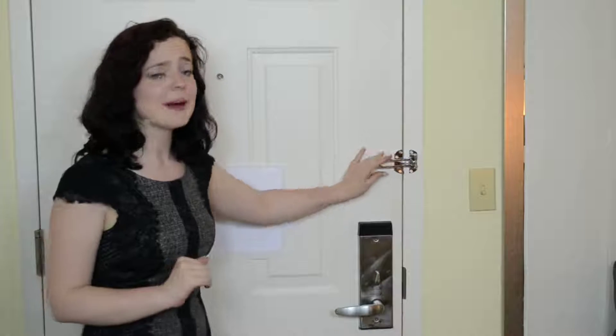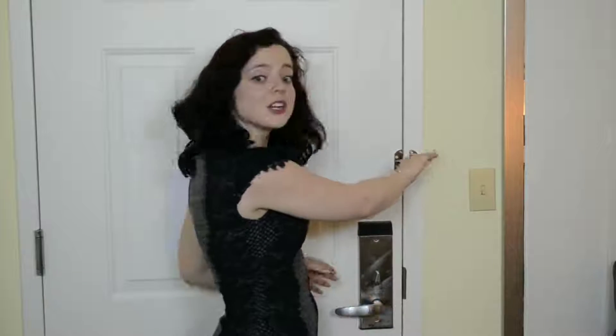Unfortunately, everyone working in the hotel — from the front desk, maintenance, and housekeeping — and every criminal can still easily open your door from the outside by removing this arm and opening your door. Watch how easily a criminal can do this without you even knowing.